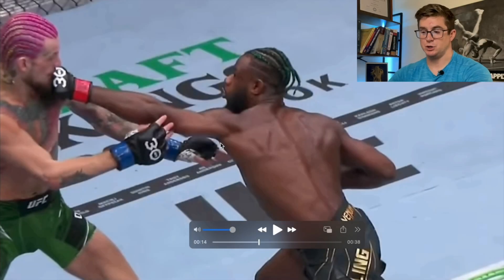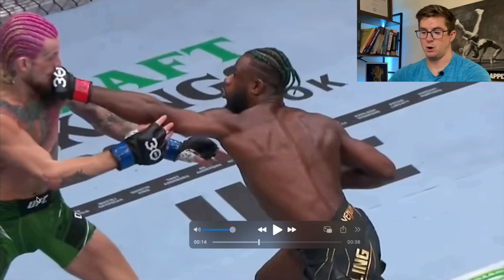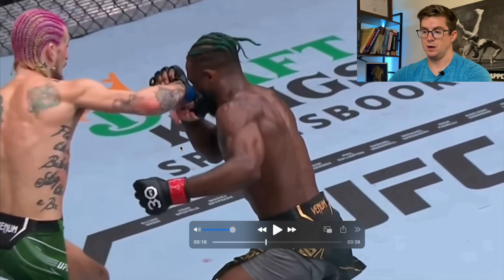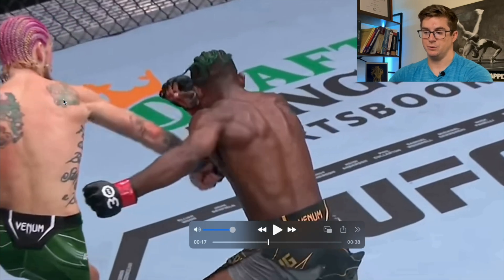This second view is going to show us three things — two major things and one small thing. We'll start with the hips, we'll move to the rotation of the head here which causes the knockout, and then we'll actually look at the shoulder with the follow-through.